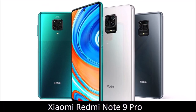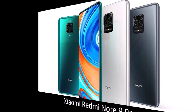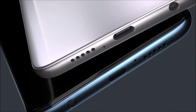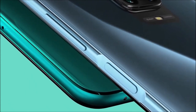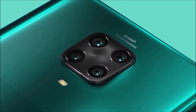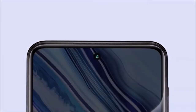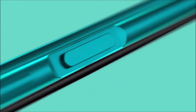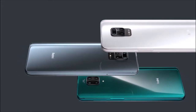Xiaomi Redmi Note 9 Pro: Best bang for your buck. The Xiaomi Redmi Note 9 Pro is one of the best deals you can find today and deserves serious consideration. The design isn't spectacular but it's not ugly either. It features a large 6.67-inch screen with HDR10 support, a mid-range Qualcomm Snapdragon 720G processor optimized for games, a quad camera module based on Samsung's outstanding 64-megapixel sensor, and a massive 5,020mAh battery that will easily last more than a day. The only real threat to the Redmi Note 9 Pro is the cheaper Realme 6 and its 90Hz display.